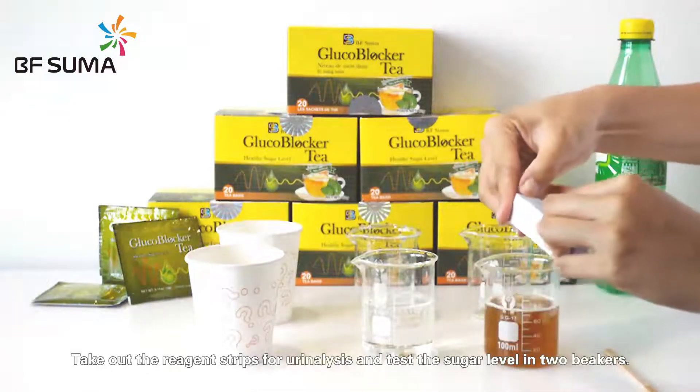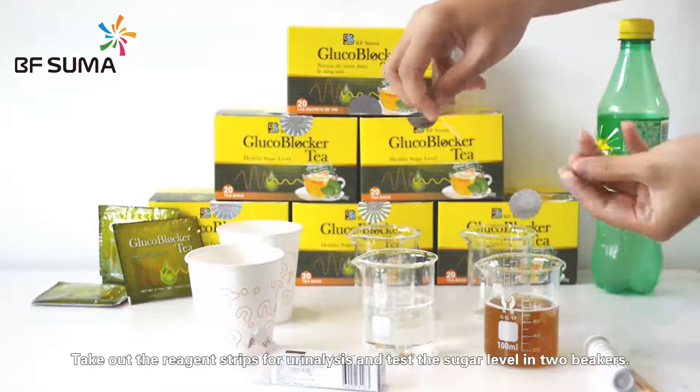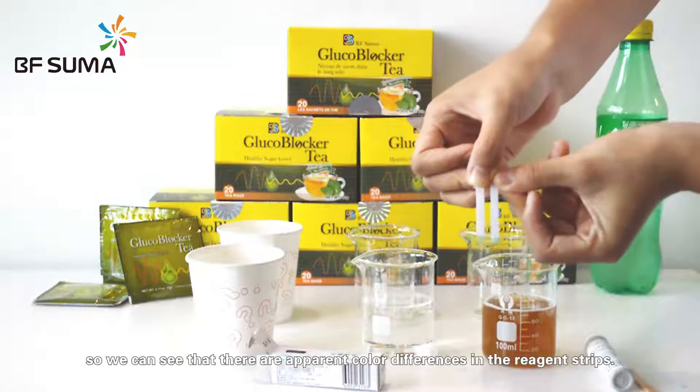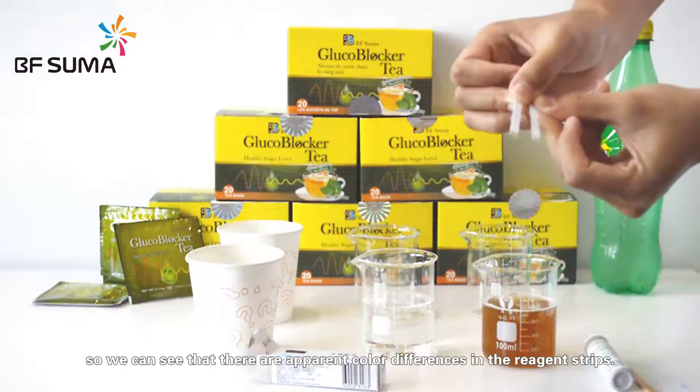Take out the reagent strips for analysis and test the sugar level in both beakers. This is an enzymatic reaction. Glucovoca tea reduces the binding of sugar and enzyme, so that we can see there are apparent color differences in the reagent strips.